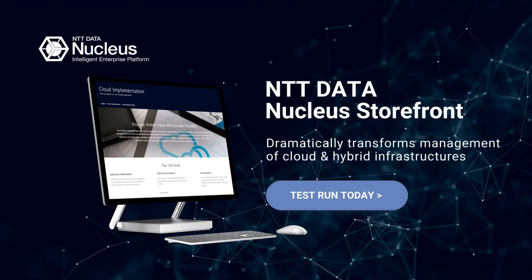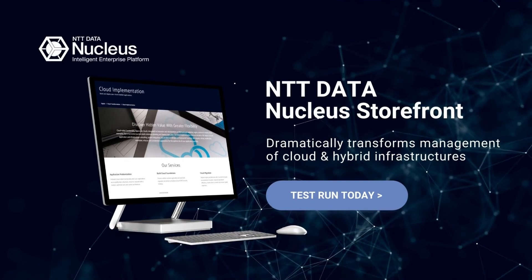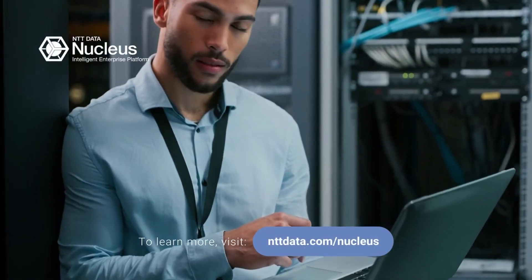Test run NTT Data Nucleus Storefront today to see how you can dramatically transform management of your cloud and hybrid infrastructure.